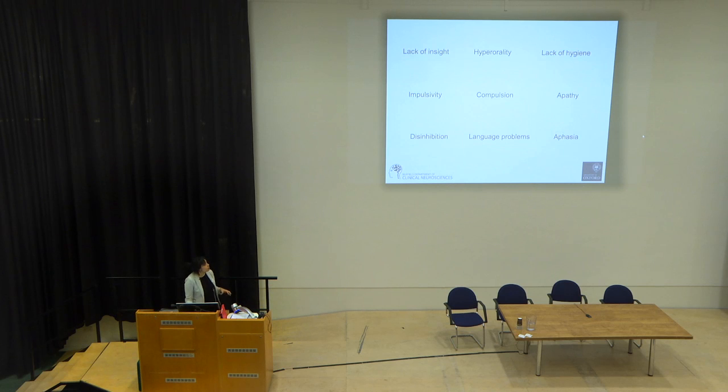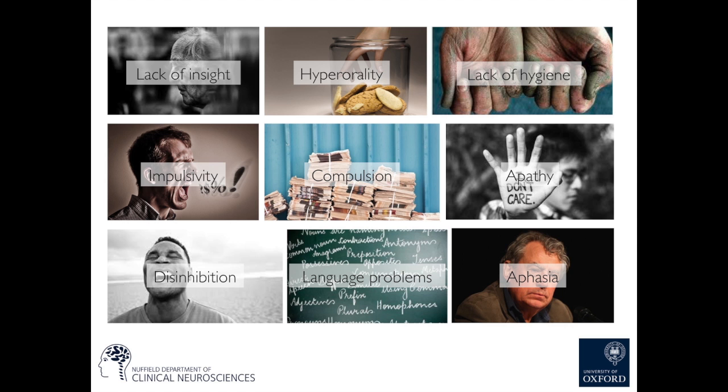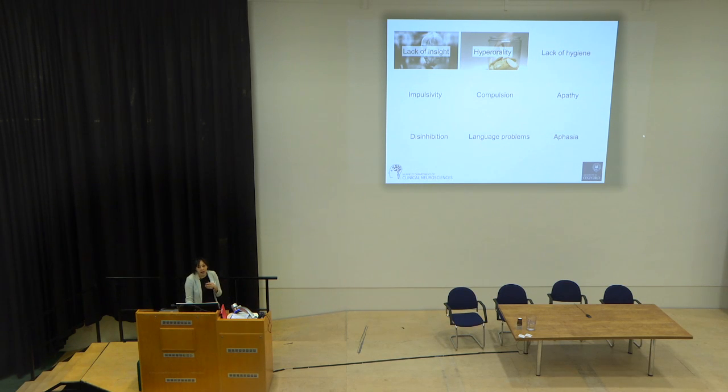Because of the functions of those lobes, we see certain symptoms in patients. One of the clearest is a lack of insight — patients often don't know that anything is wrong or that they've had any change in behaviour, and it's very often family members who report changes. Hyperorality is another symptom: a fixation with the mouth, seeking out sweet things, and compulsive eating.